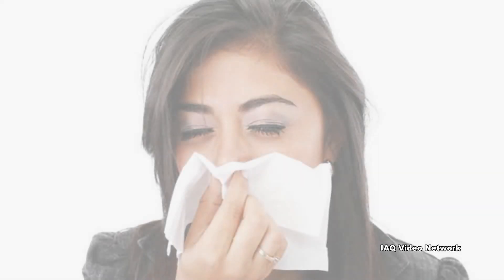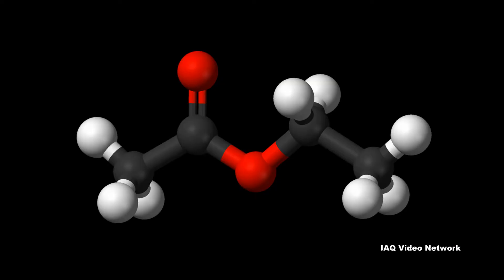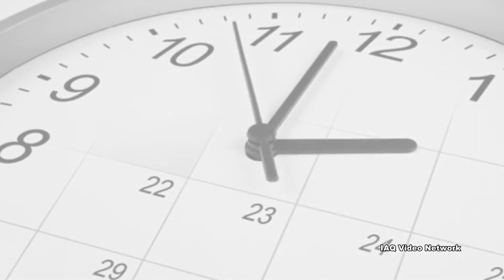Eye and respiratory tract irritation, headaches, and dizziness are common exposure complaints. As with other pollutants, the extent and nature of any health effects depend on many factors, including the individual, chemical compound, level of exposure, and length of time exposed.